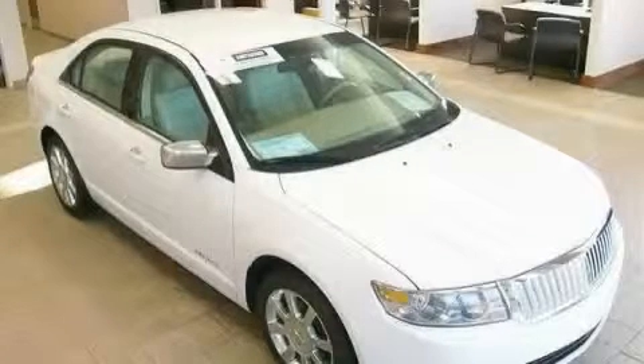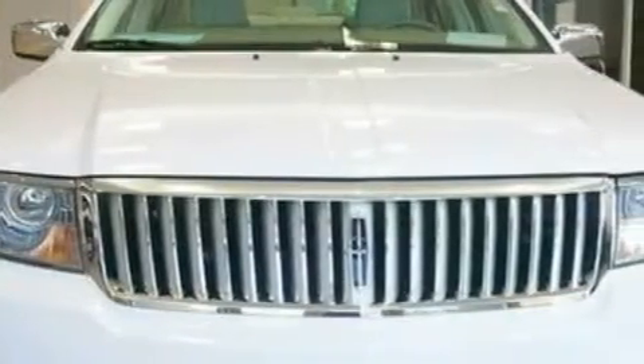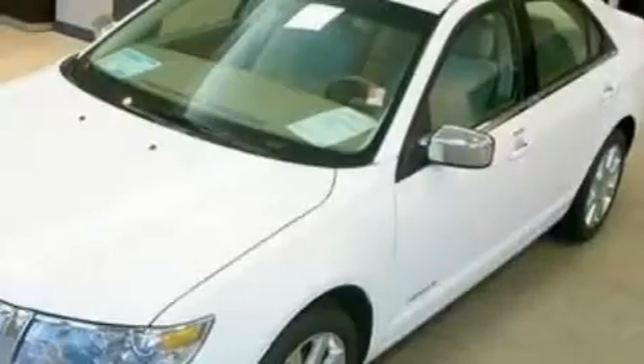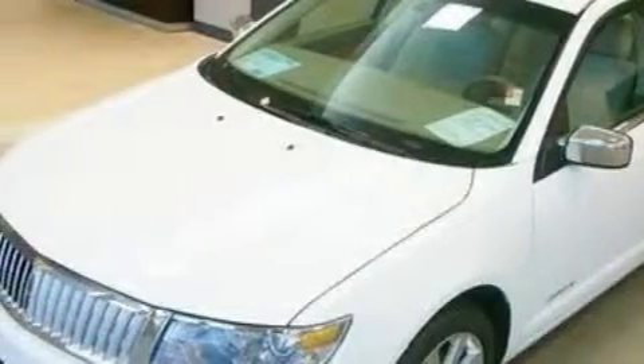This is a 2006 Lincoln Zephyr with a great fit and finish. This Lincoln has a long list of incredible features including a heated driver's seat, memory seats, a six-speaker audio system, a CD player, rear curtain airbags, and an anti-lock braking system.